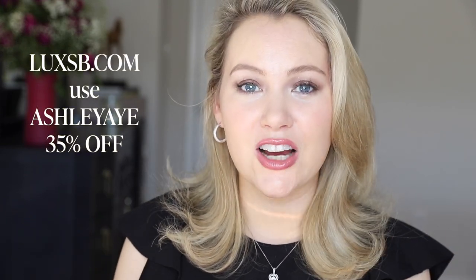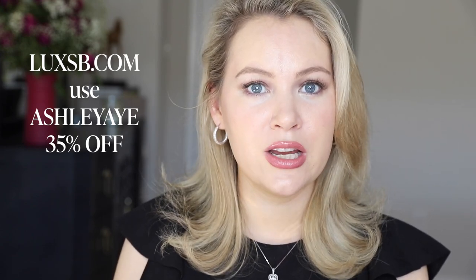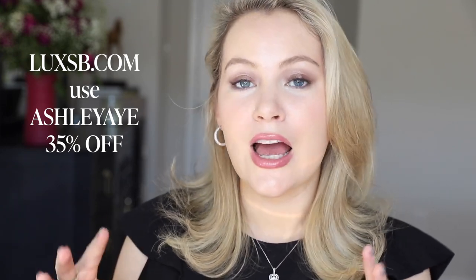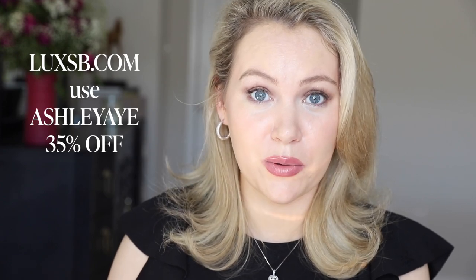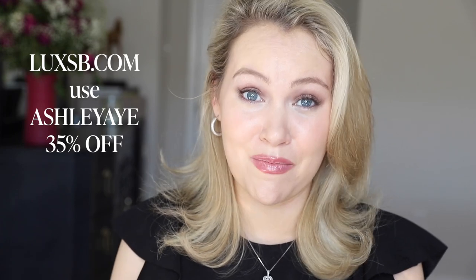Lux SB sent me a coupon code — Ashley A — for 35% off your first month. The standard subscription is normally $15 for a one-month supply of one fragrance, so you can get it for less than $10. I don't make anything from you using that code — they were just kind enough to send me a trial subscription for free. I really love the idea and I loved the fragrances, so I wanted to pass that along to you guys.